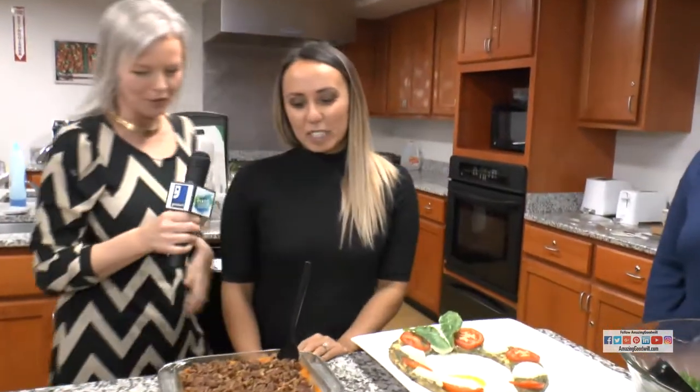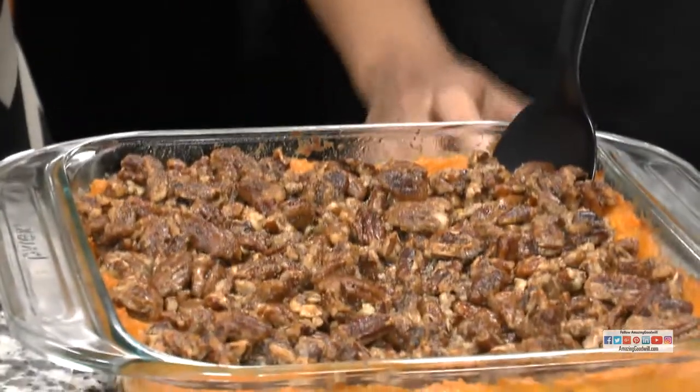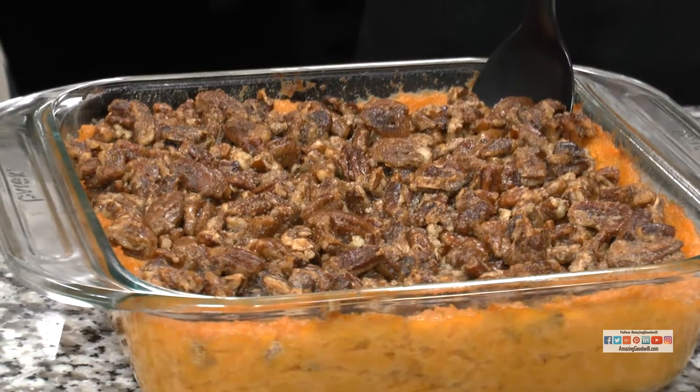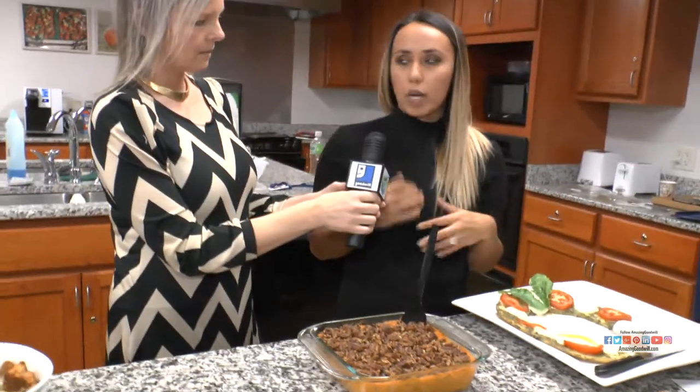And Gazelle, what did you cook today? This is a paleo pecan sweet potato casserole. For the sweet potatoes, I actually cook them with one egg to kind of keep it all together and smooth. And then with the pecans, instead of using regular flour, I use almond flour. So those are the two secret ingredients. Excellent.